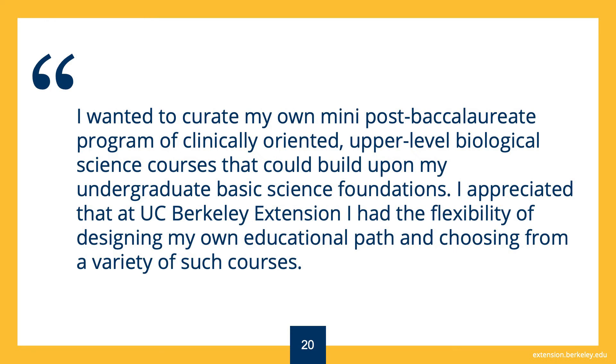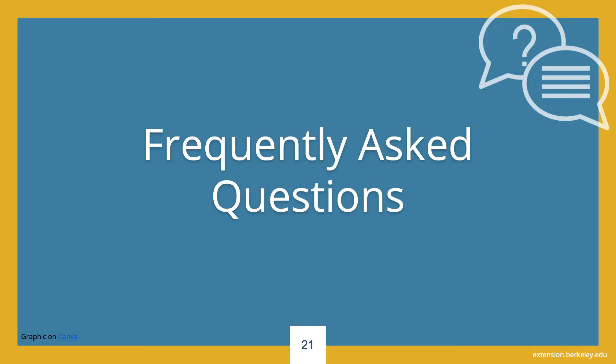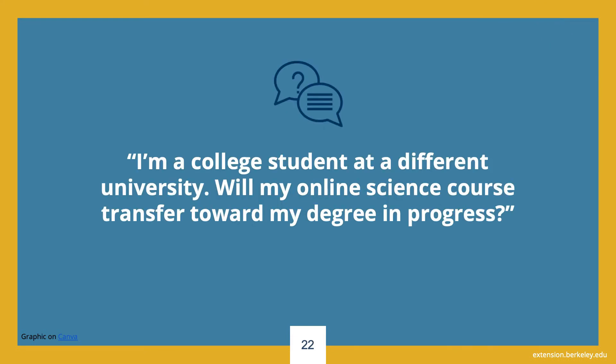Thank you for joining this session. Now we will answer some frequently asked questions. The first question is: I am a college student at a different university — will my online science course transfer toward my degree in progress? Many students take our courses and transfer them towards degrees in progress. Many institutions accept UC Berkeley Extension courses for credit, but we do not guarantee transferability. The best thing to do is to obtain a copy of the course syllabus and share it with your home university so they can determine if our course meets your university's specific requirements. Note that UC Berkeley Extension is accredited by WASC, and our courses are measured in semester units.